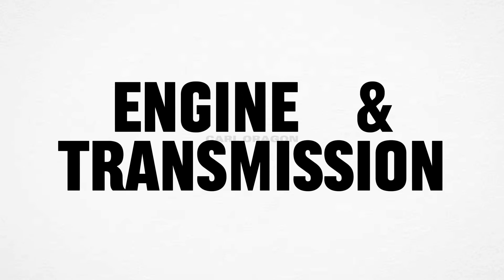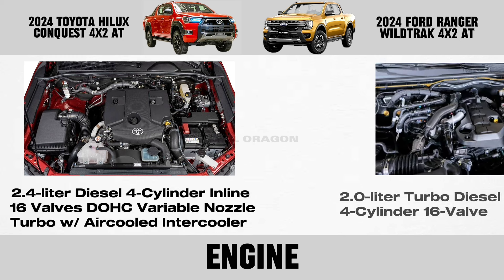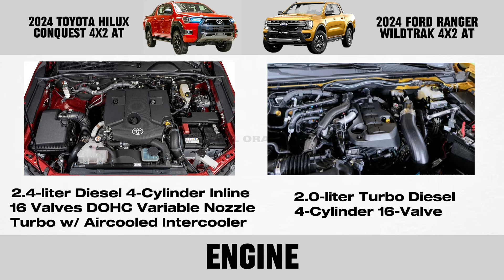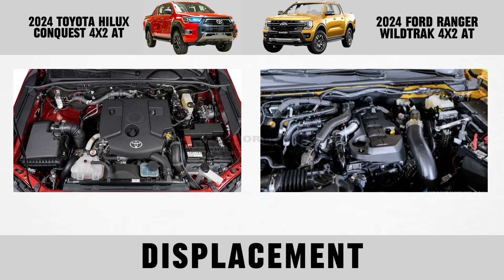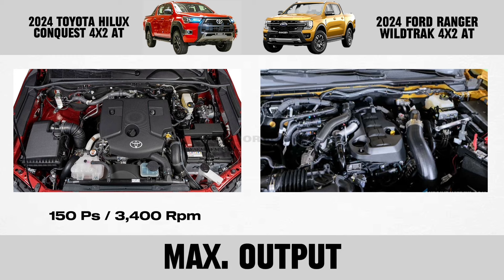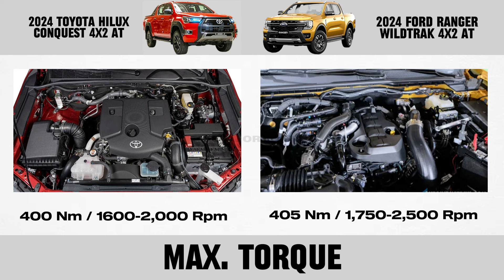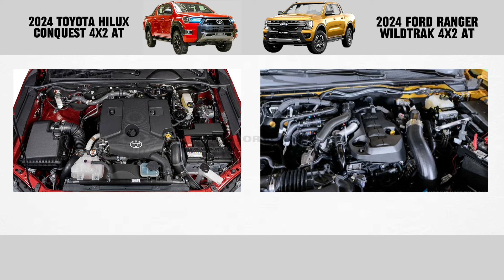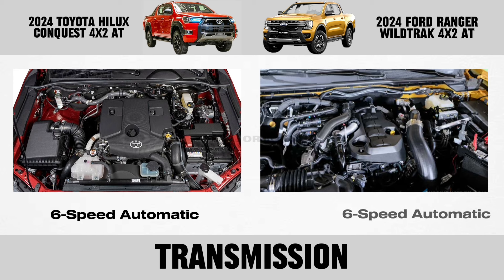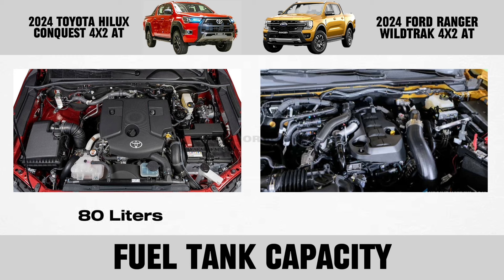Engine and transmission. Engine displacement, max output, max torque.